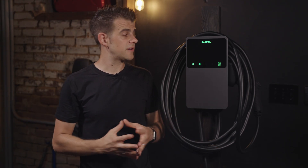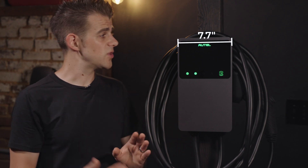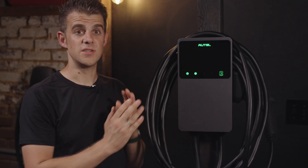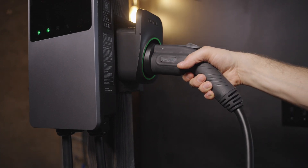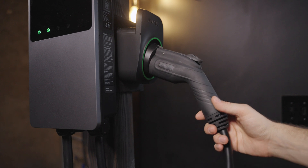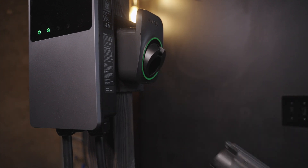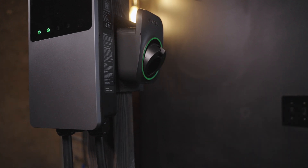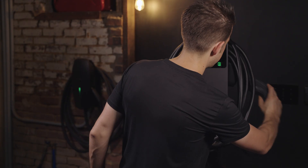Size-wise, the charger body is comparable to other wall-mounted EVSEs — not particularly big, not particularly small. It's 7.7 inches wide, 13.2 inches high, and 3.4 inches deep. The plug holster is really nice. It has a swiveling action to allow the holster to pivot when the plug is put into it, and the hole is a little bit larger, so it's really easy to slam the plug in without worrying about alignment — which makes it a lot easier to use on a day-to-day basis.